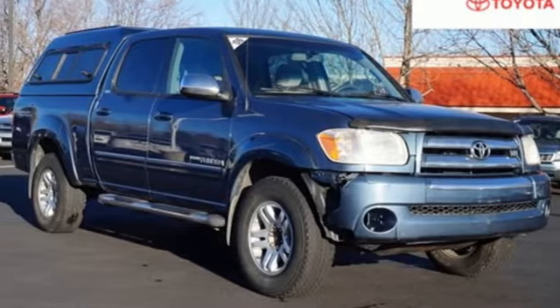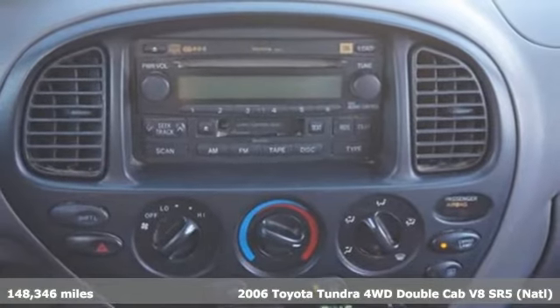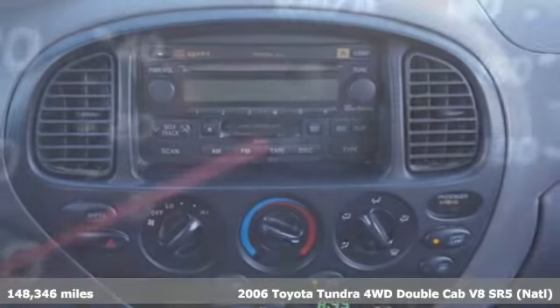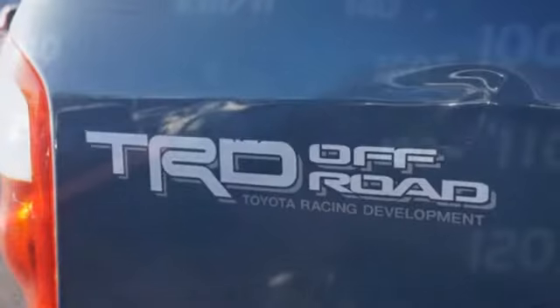Here's a 2006 Toyota Tundra. You need a truck that's as much of a workhorse as you are. This Tundra was built to meet life's toughest demands. It's well equipped with the features you need.